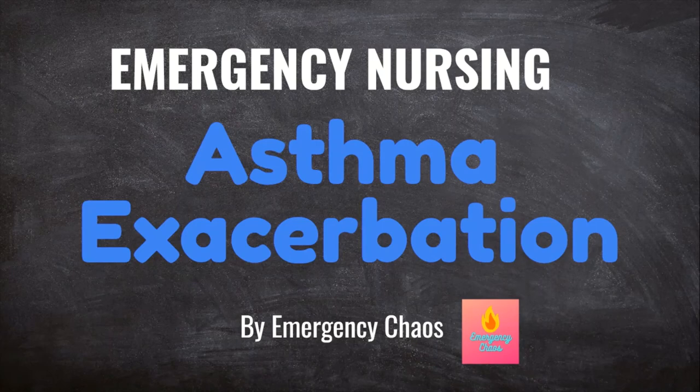Welcome to Emergency Chaos, where we provide tips and tricks to make you a better nurse. Today, we are going over asthma exacerbation, including what it is, patient presentation, questions you need to be asking, and the treatments commonly used in the ER.